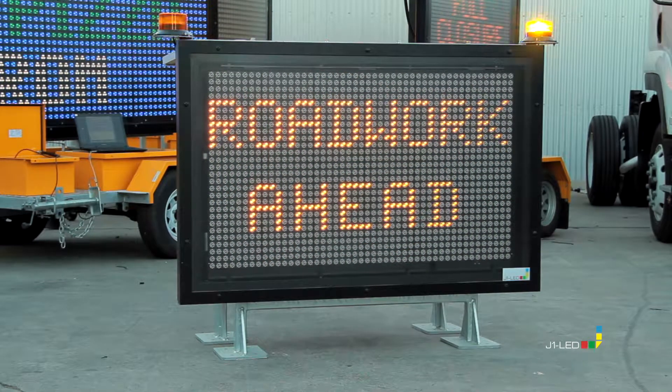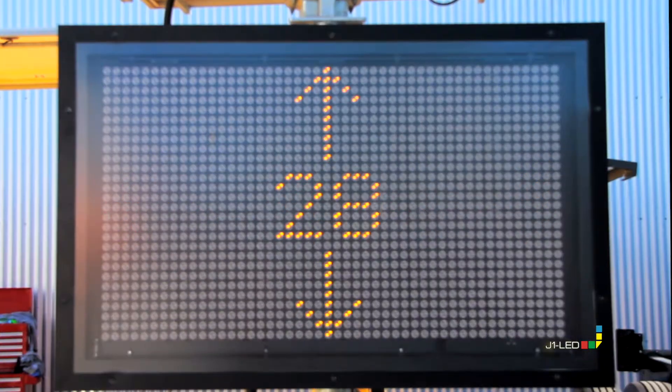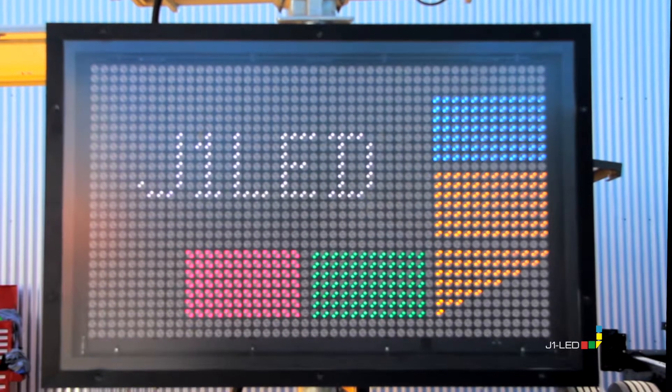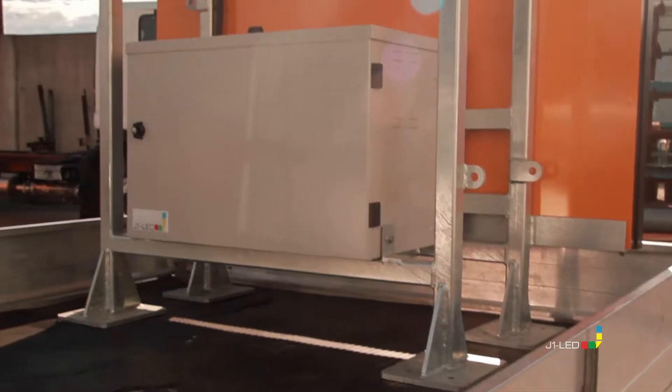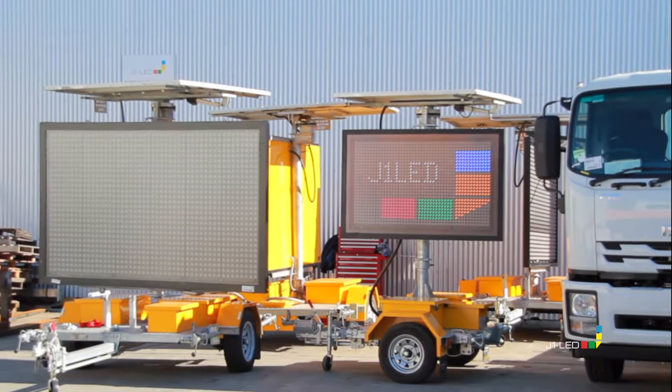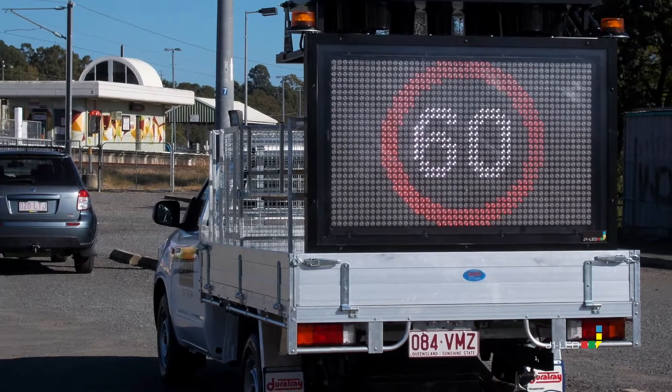The J1 LED A-size variable message sign is a 48 by 28 pixel, 5-color sign. We designed the sign for our traffic control signage solution range, including the A-size VMS trailer and the vehicle mount sign range.